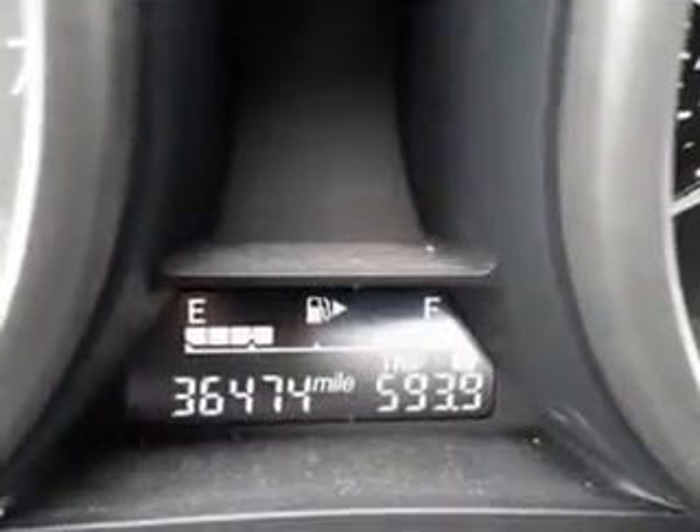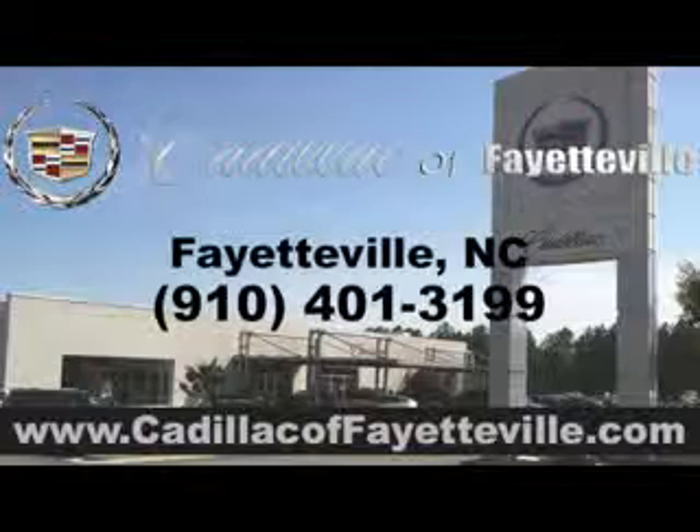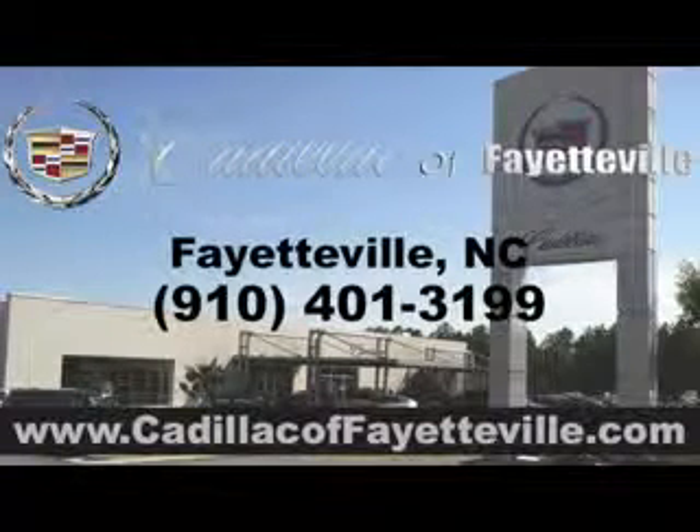Enjoy the drive and have peace of mind in this 2013 Mazda 3. See us at Cadillac of Fayetteville today. Stop in today or visit us 24-7 at cadillacoffayetteville.com.